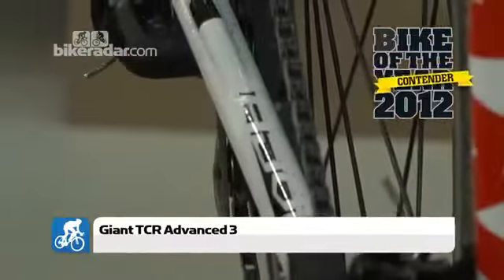Moving on to the frame, the deep overbuilt head tube adds huge amounts of stiffness up at the front end, making this a really nice fast-handling bike. The slightly low-slung geometry means this bike can really chuck about and have loads of fun with. Weight-wise it's pretty decent too, dropping under eight kilos quite easily.